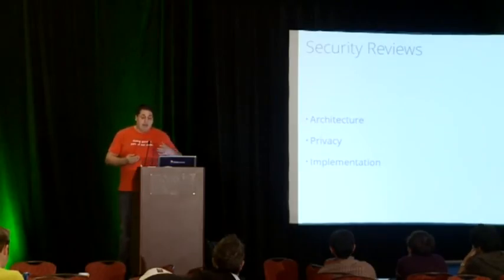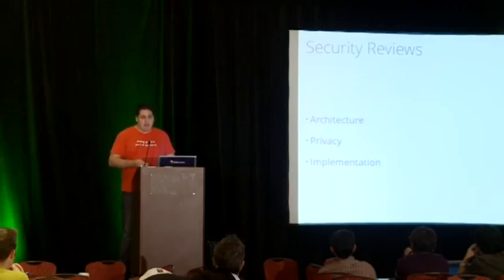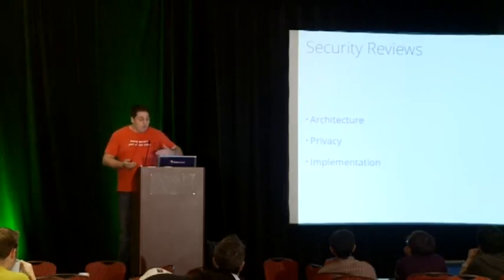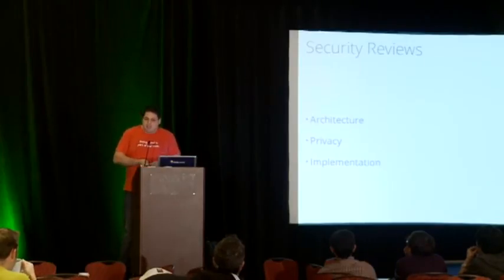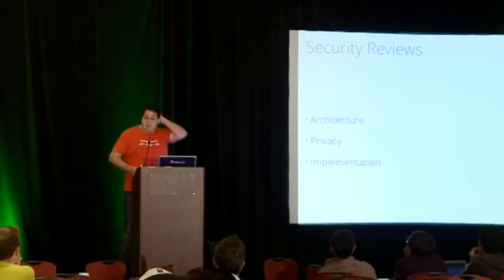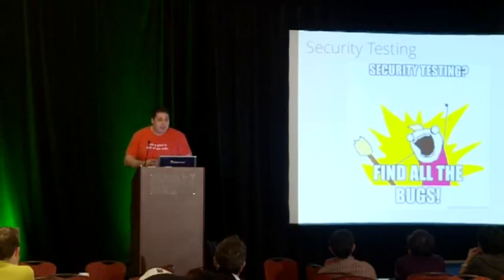Another service we perform, usually in line with the security review, is privacy reviews — for things like the social API or Mozilla Persona, our federated authentication system. We run a privacy threat modeling session, look at all the different threats to user data, how people might be abused or confused by the system, and make sure we're being as transparent as possible about how those services function. The last part is implementation review: code review and security testing activities including using fuzzers to find vulnerabilities.